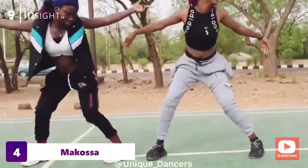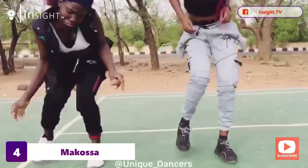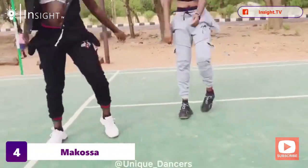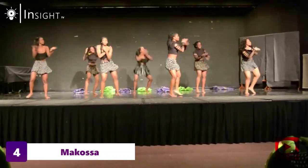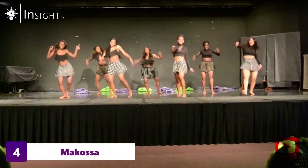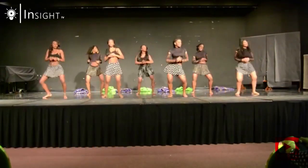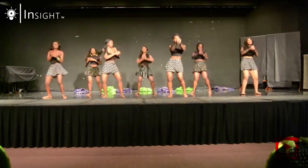The fourth dance move on our list is Makasa. This dance originates from Cameroon, but it's also popular in Tanzania. The dance involves a lot of hip and waist movements, and the dancers often wear colorful clothing and jewelry. The dance is accompanied by upbeat music, and it's a favorite among partygoers and is also popular in Nigeria and other parts of the world.